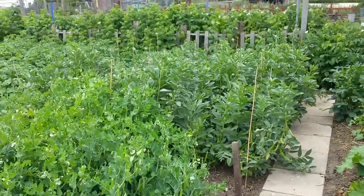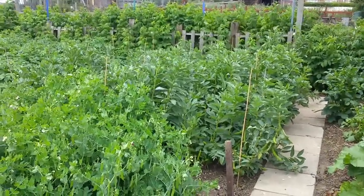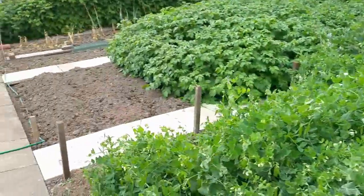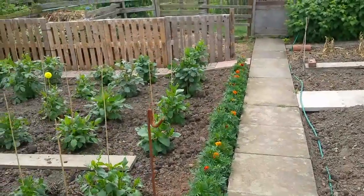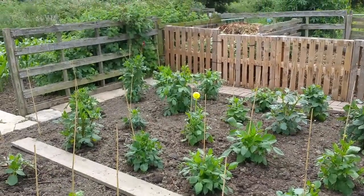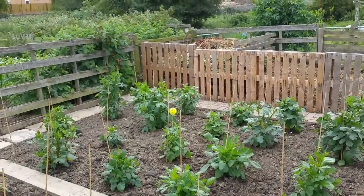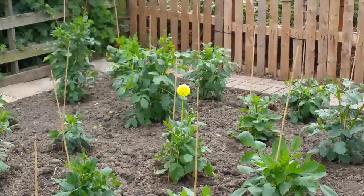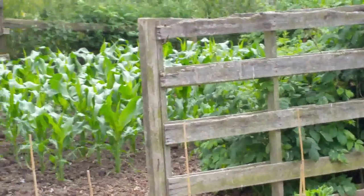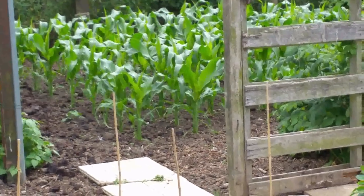The broad beans are all coming on as well. My cousin's taking a bag full of those — I'm not really a broad bean fan but he is. We've put a few more dahlias in and we've got the odd one or two flowers coming. We've taken a couple off because they're a bit top heavy. You can see a nice yellow one there and a red one in the corner. Sweet corn has shot up as well — all looks really robust and thick.